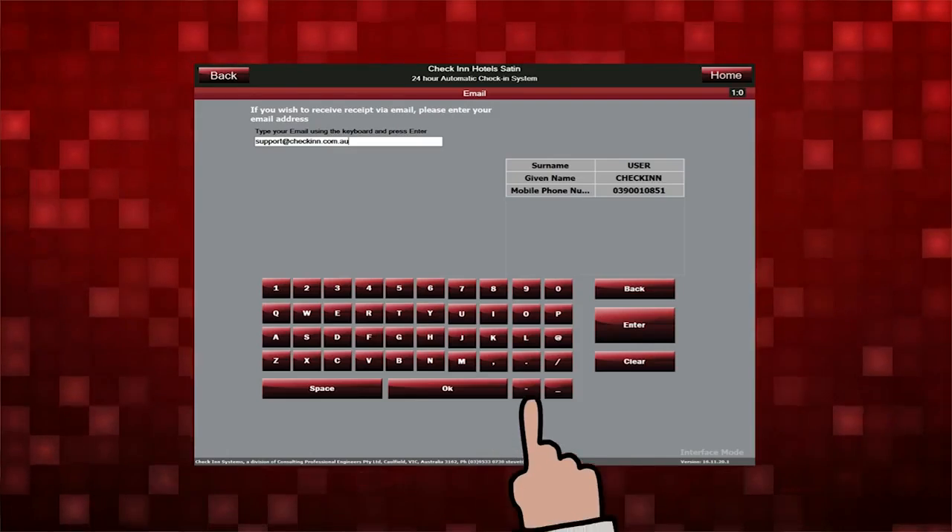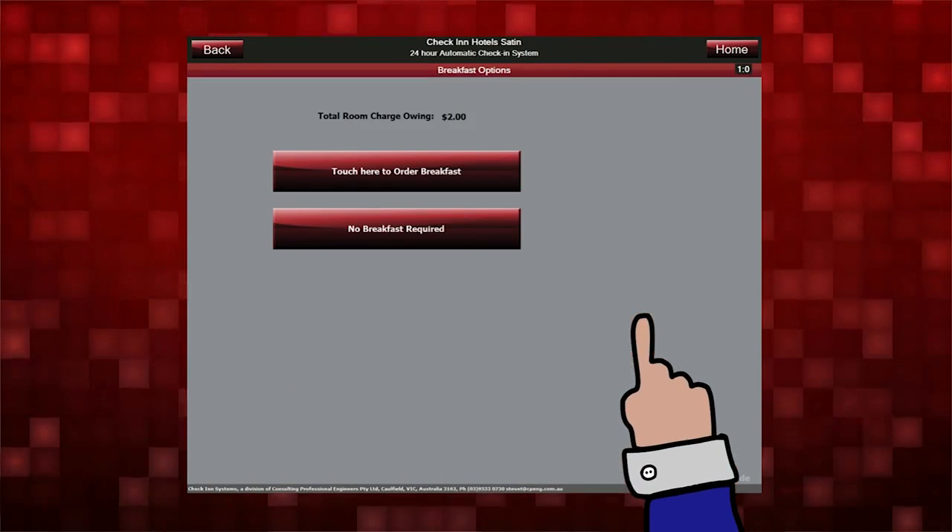From our point of view, we load up Satin, we load up the check-in system, the two talk to each other, and there's no problem.